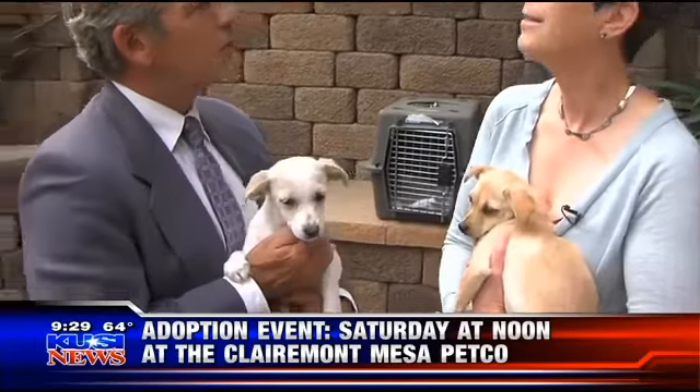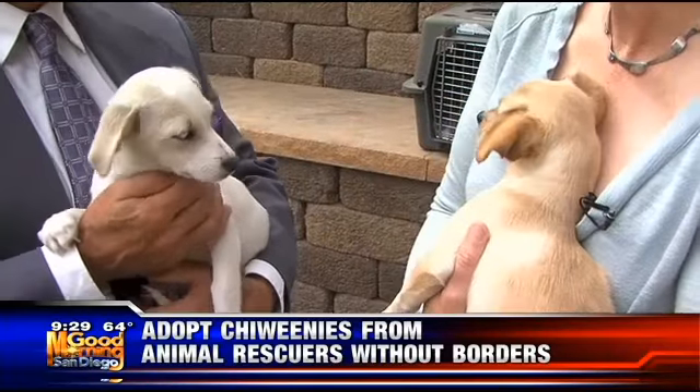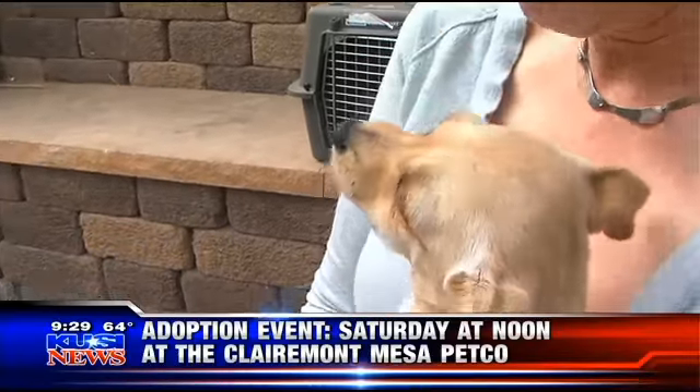You save them off the streets of Mexico, bring them to the land of milk and honey, and we will find them homes. Thanks so much, Janet. Thanks for coming in and doing great work there with these guys. I know they thank you — right there, they just thanked you.